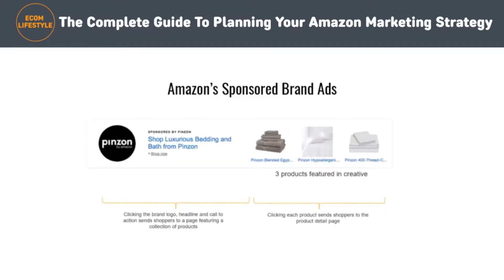You can also run Amazon sponsored brand ads. The purpose of Amazon sponsored brand ads is to raise your brand awareness by marketing your entire brand — not a single product — by featuring your logo, a tailored headline, and up to three of your products.